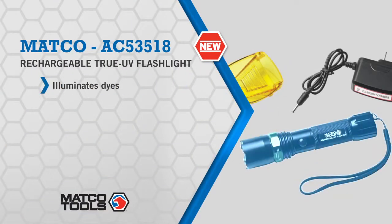There are some AC, ATF, and engine leaks your eyes won't see, and a regular flashlight won't find them either.